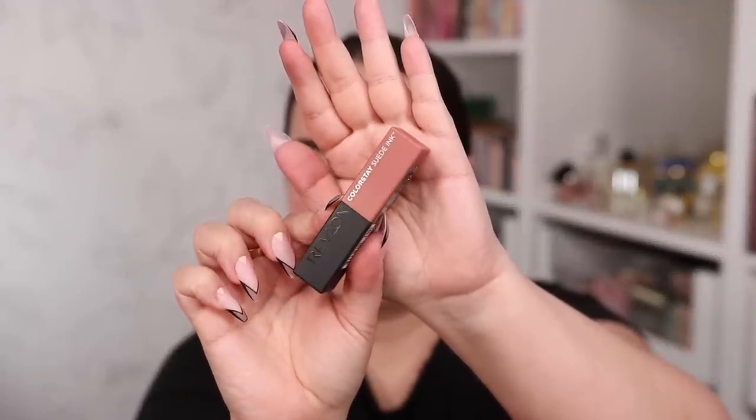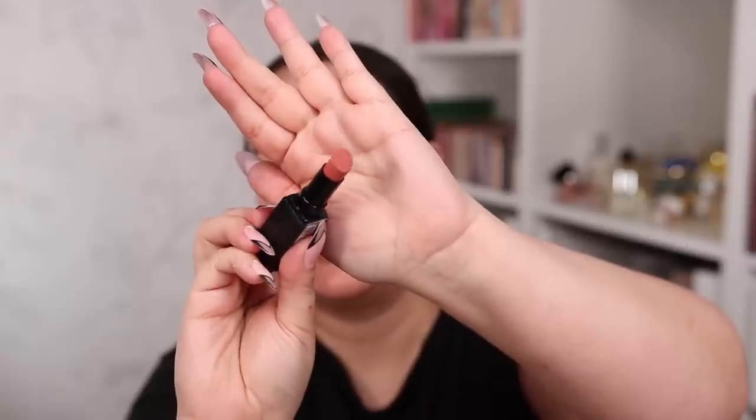Last but not least I bought something from a brand I literally have not purchased from in at least 10 years — Revlon, which I think is having sort of a rebrand. I've heard about them twice in the past month, which is more than I've heard about them in the past 10 years. So I bought the new Revlon Colorstay Suede Ink lipstick. The color looks a little warmer than I intended but it swatches more pink. The color is 001 Gut Instinct.